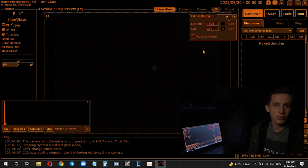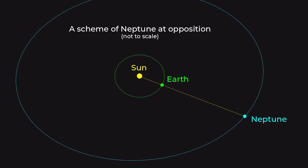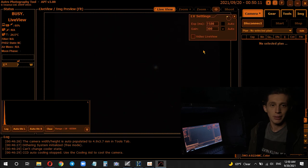By the way, on September 14th, which was just a few days ago, Neptune was in opposition, meaning the planet was located opposite the Sun in the sky. During this time it appears as a bigger and brighter object, which is great for planet observation and capturing — and that is basically the reason why I'm doing this right now.